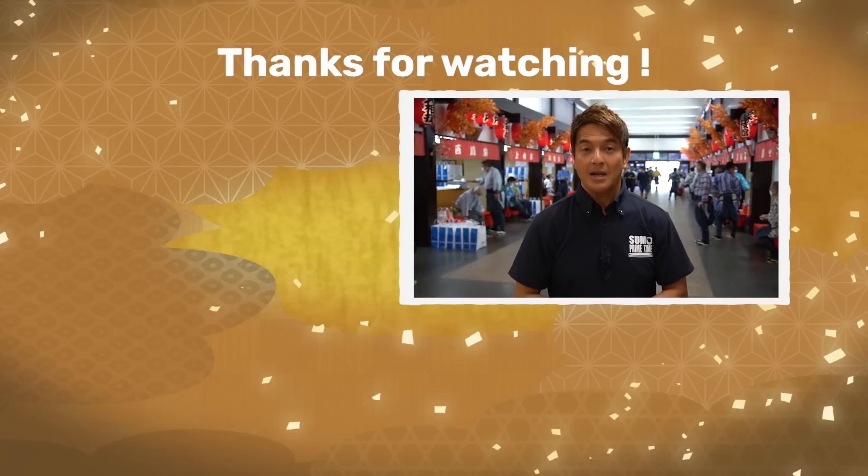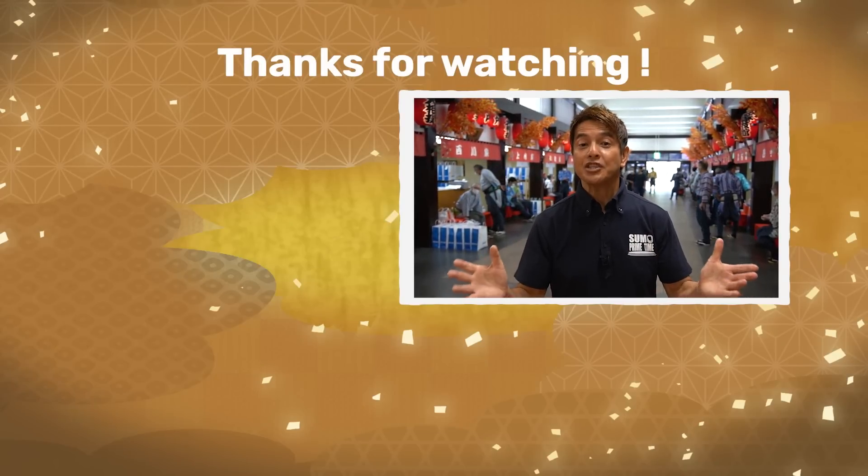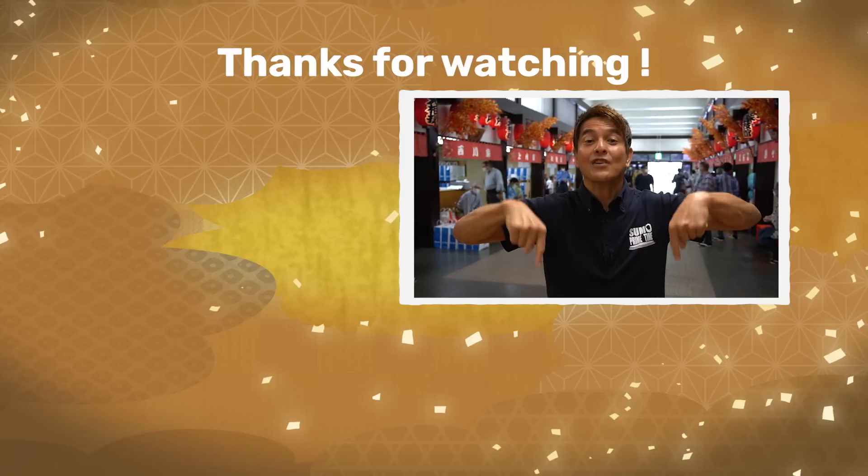Thanks for watching Sumo Primetime. If you're enjoying our channel, make sure to click subscribe and check out all of our content.